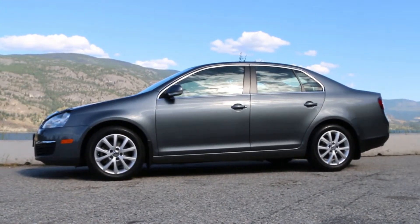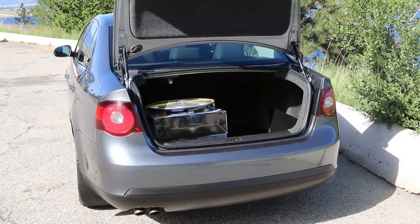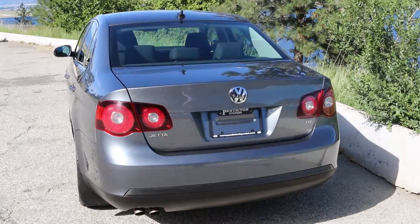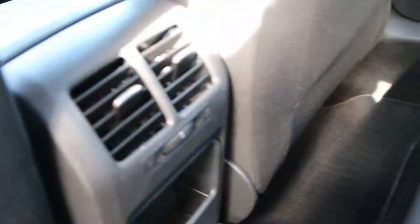This gorgeously kept 2010 Volkswagen Jetta TDI Comfort Line was traded in by its only owner. He maintained this car faithfully at a Volkswagen dealer in Kelowna. This sedan has never been in an accident. It has also never been registered outside of B.C., so it has never seen any harsh winters or salty roads.